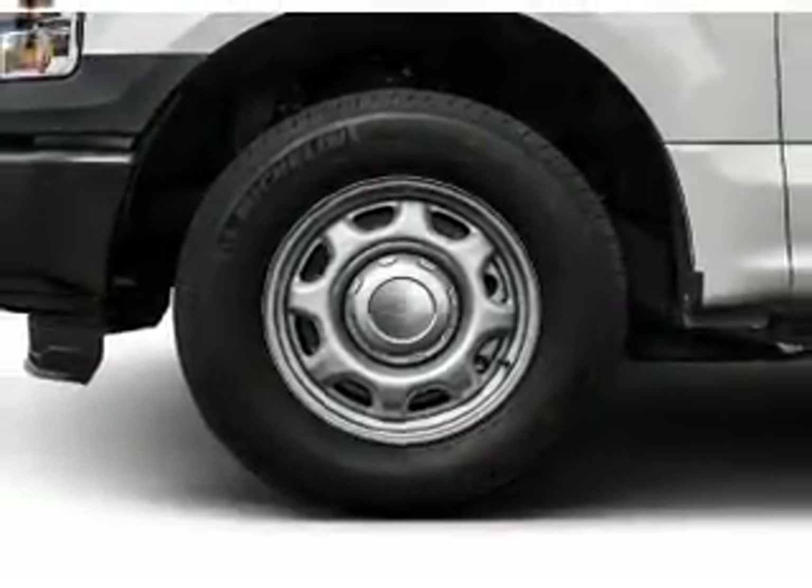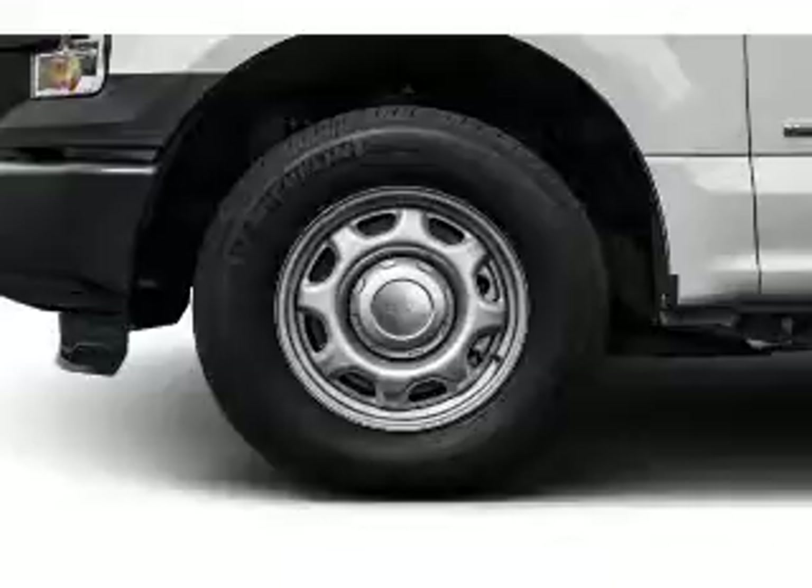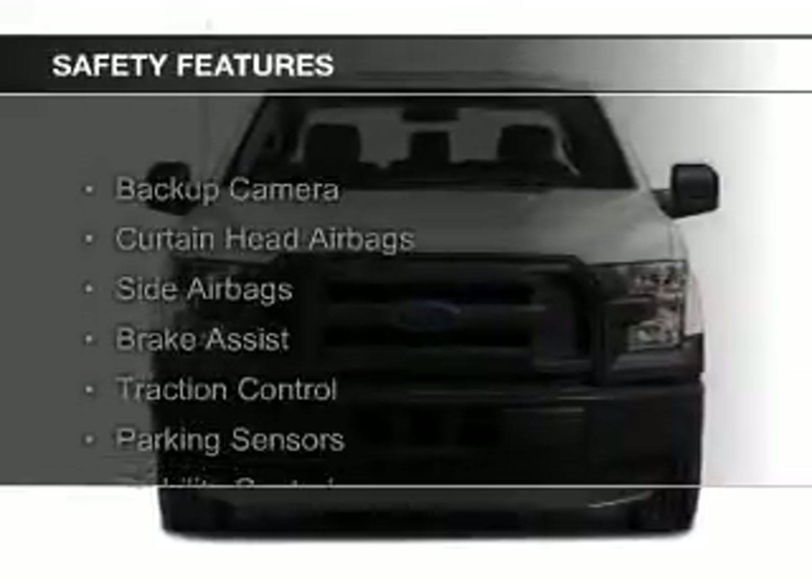Additional features include privacy glass, air conditioning, power windows, and power steering. Safety was made a priority with these features.